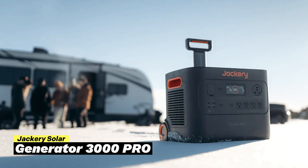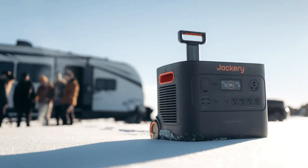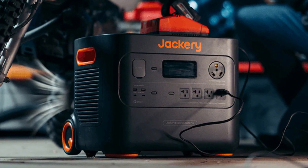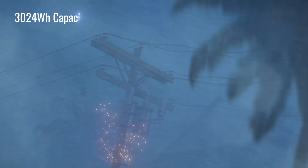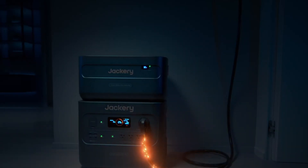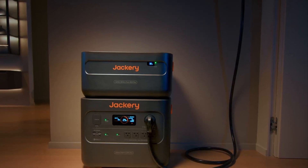The first on our list is the Jackery Solar Generator 3000 Pro. This generator is great for people who need a strong, portable power source, especially for RV trips, off-grid living, or emergency home backup. It has a large 3,024-watt-hour capacity and 3,000-watt power output, which means it can power 99% of household appliances for extended periods. It's a reliable choice for camping or when there's a power outage, as it can keep important devices working.